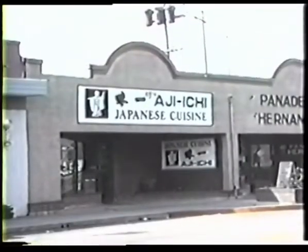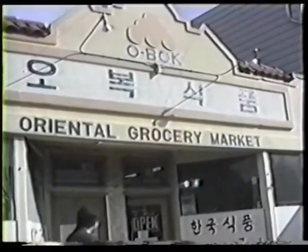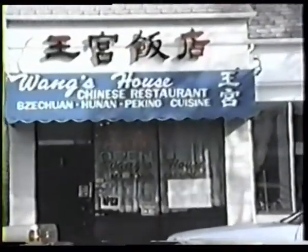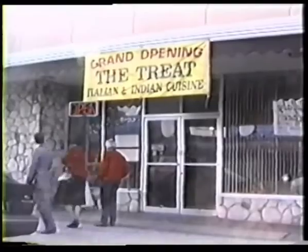The city of San Bruno has a diverse ethnic population, which is reflected in a wide variety of food shops and restaurants. These may be found particularly along San Bruno's main thoroughfare, picturesque San Mateo Avenue.